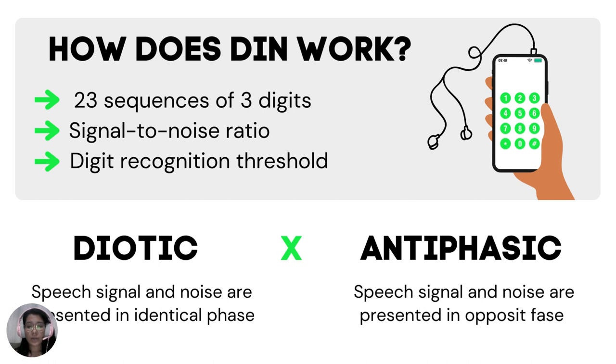There are two main ways to perform the DEN Test. The diotic mode, where the stimuli are presented in identical phase in both ears, and the antiphasic mode, where the stimuli are presented in opposite phase between ears.